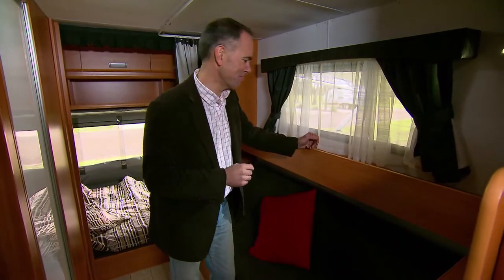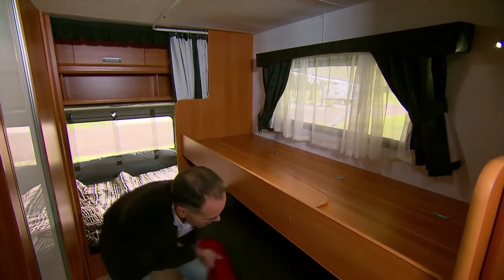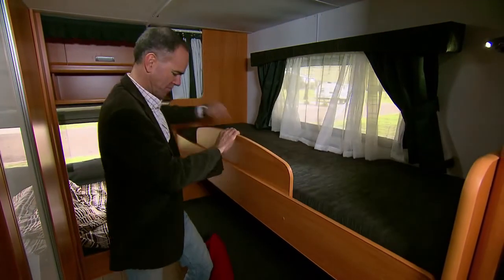The Windsor also features this cleverly designed lounge area, which quickly and easily converts into bunk beds, which means it can sleep six comfortably.